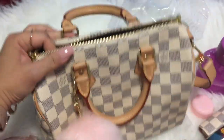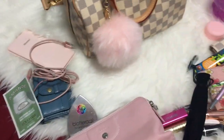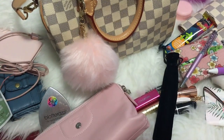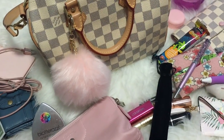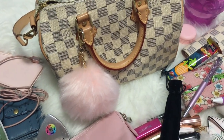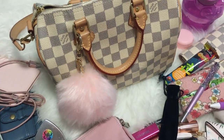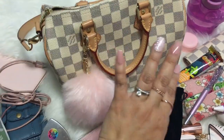And that's all that's found inside my Speedy Bandoulière 25 — quite a lot of stuff! I hope you've enjoyed this video. If you did, please give me a thumbs up or subscribe. It'll be nice if you do. Till next time, bye!